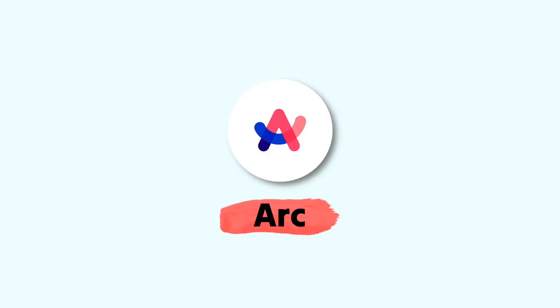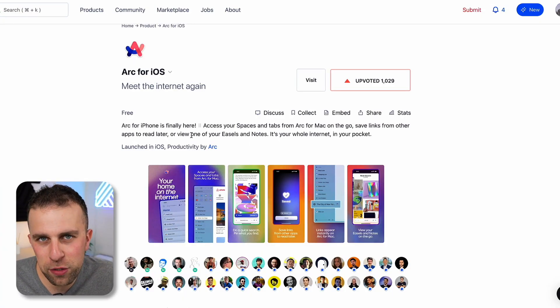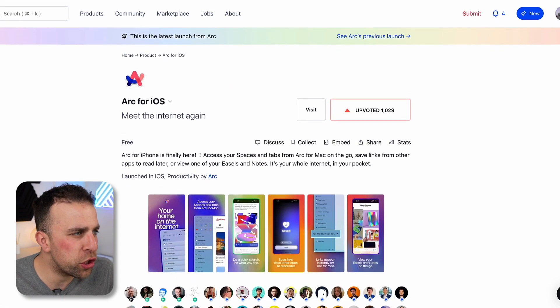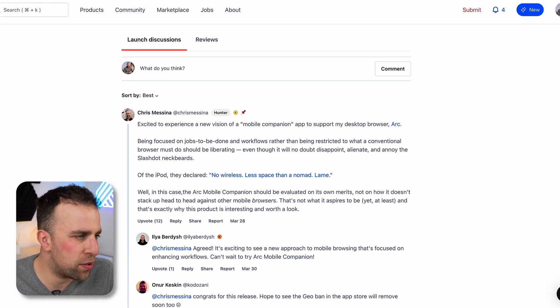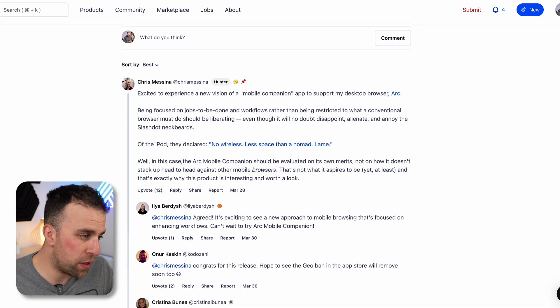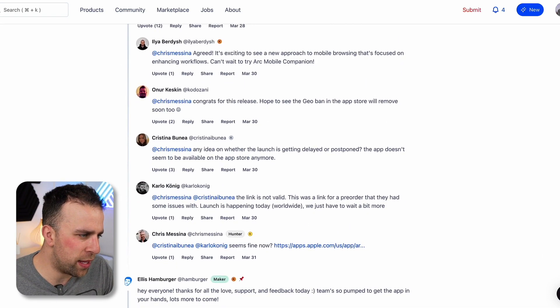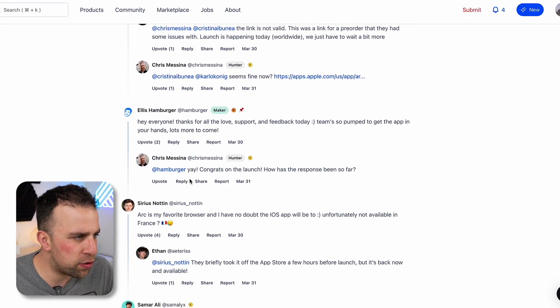First things first, ARK had a pretty big release. ARK is, for those who don't know, a browser experience. We've reviewed it here on the channel, but it's actually launched its mobile companion. Obviously it's not fully ready yet to really take on what ARK can do on the desktop browser, but at the same time it's going to offer a good way to get started. ARK is currently invite only, but it's growing a lot of storm about it.